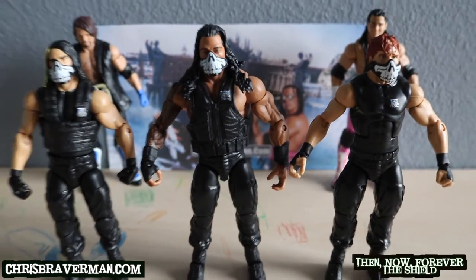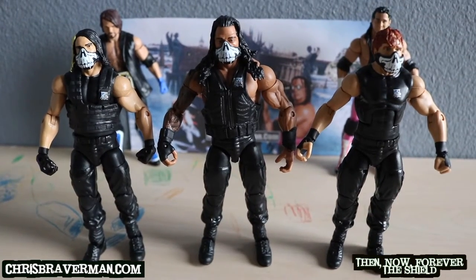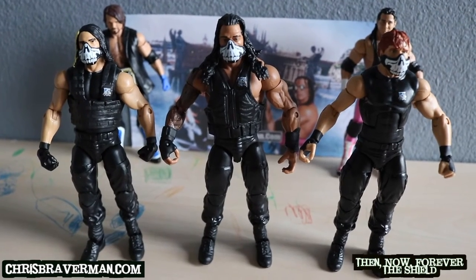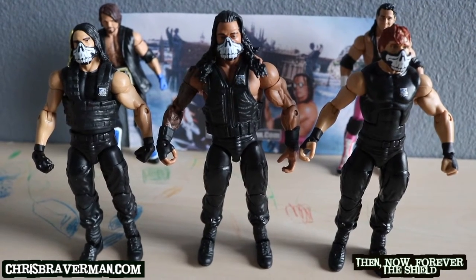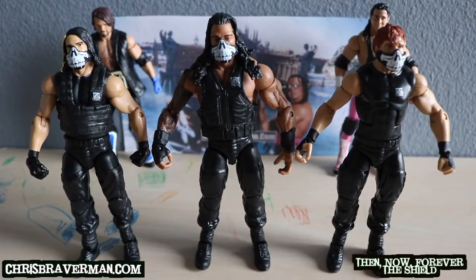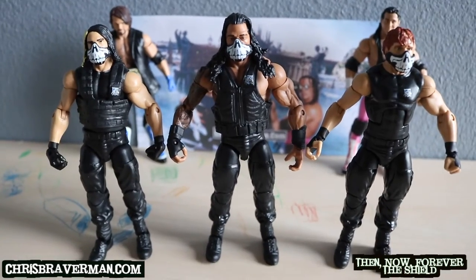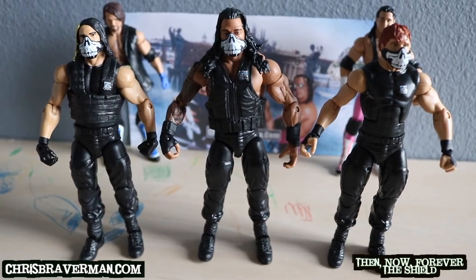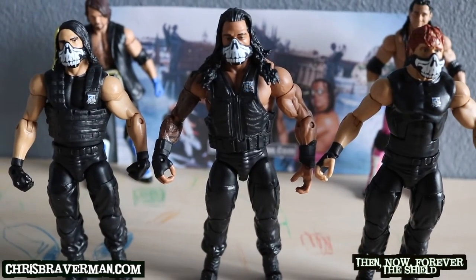I don't have to remind you guys that the Shield were one of the most dominant forces in all of professional wrestling. I'd even compare them to the New World Order because they came in, kicked butt, dominated, and left — that's what they were good at. One of the best factions, one of the best stables, one of the best teams ever, not only in WWE but ever. Since the NWO I haven't been impressed — but the Shield impressed me, and that's when I knew they were gonna be huge stars.